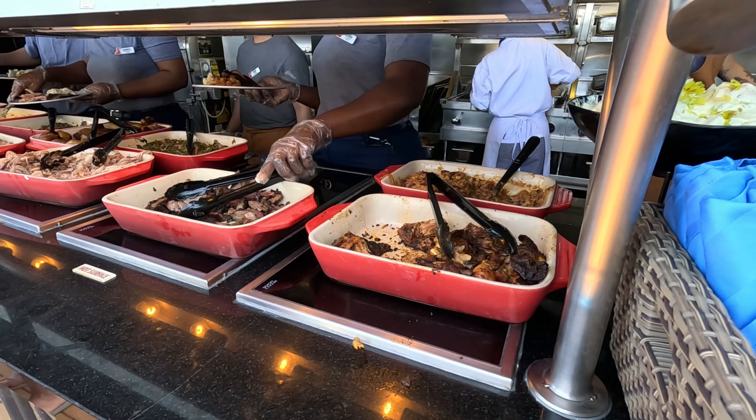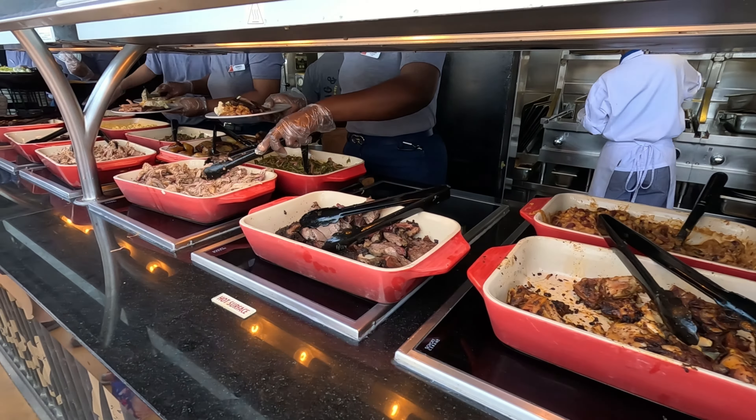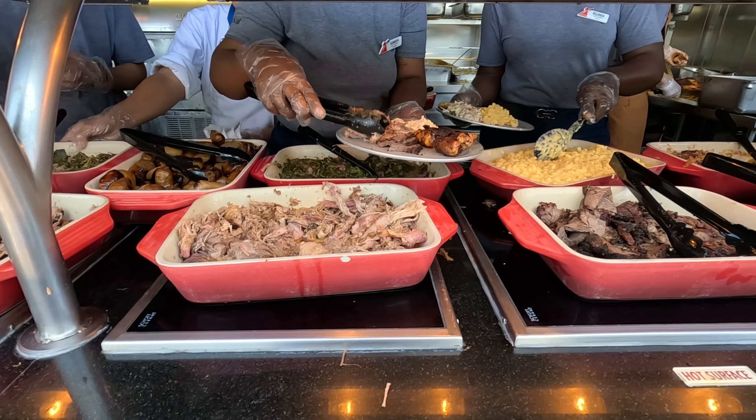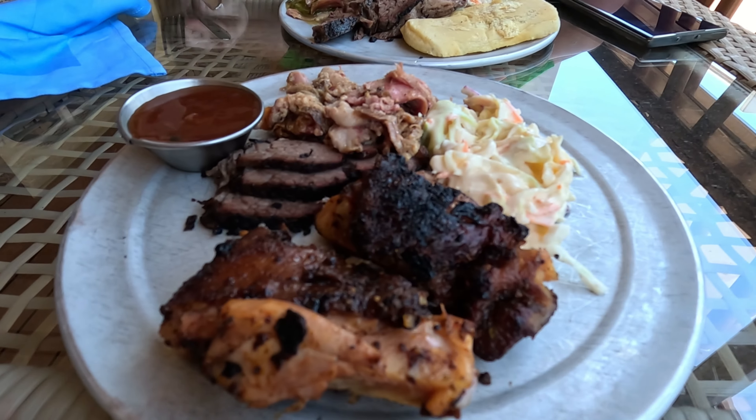Welcome aboard here at Northern Viking Explorer. If you're new here, my name is Ken, I'm Andrea, and today we're going to be reviewing the food and restaurants that we had on the Carnival Vista cruise ship. So let's go ahead and dive right into it.